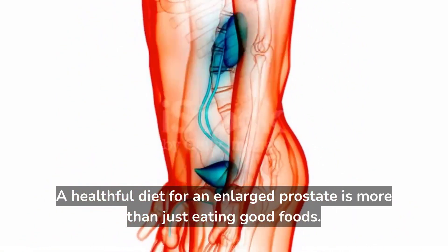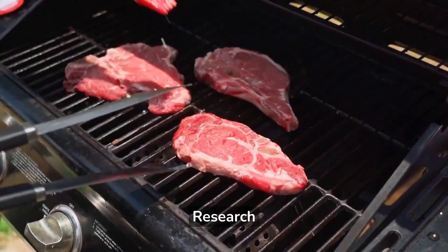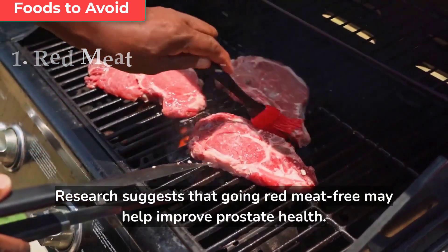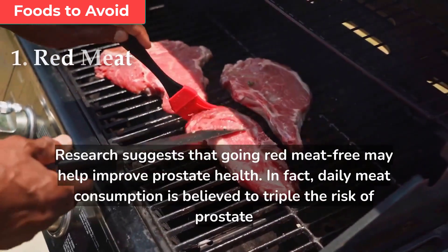A healthful diet for an enlarged prostate is more than just eating good foods — it also means avoiding other types of foods that are not good for the prostate. Research suggests that going red meat-free may help improve prostate health. In fact, daily meat consumption is believed to triple the risk of prostate enlargement.